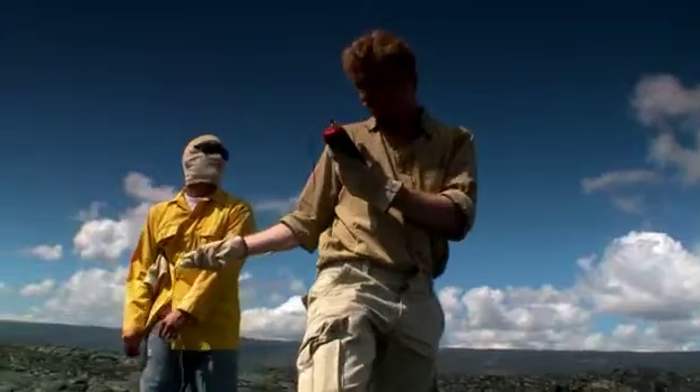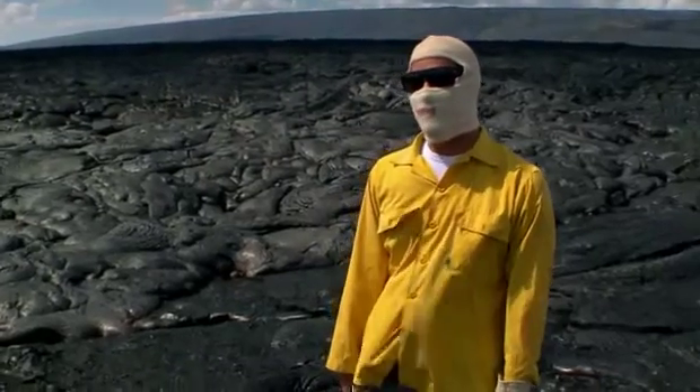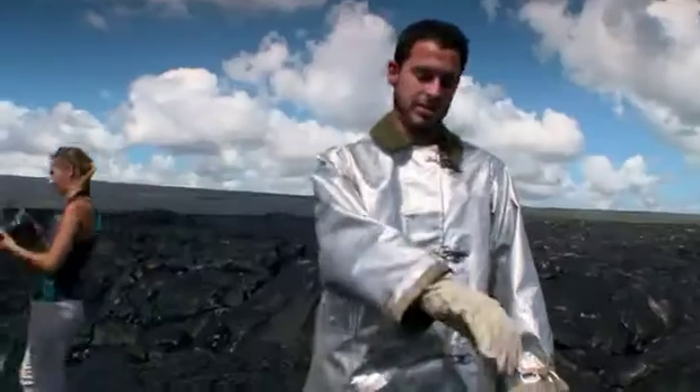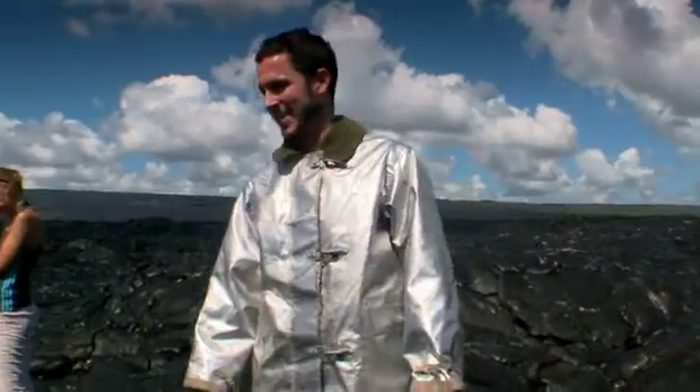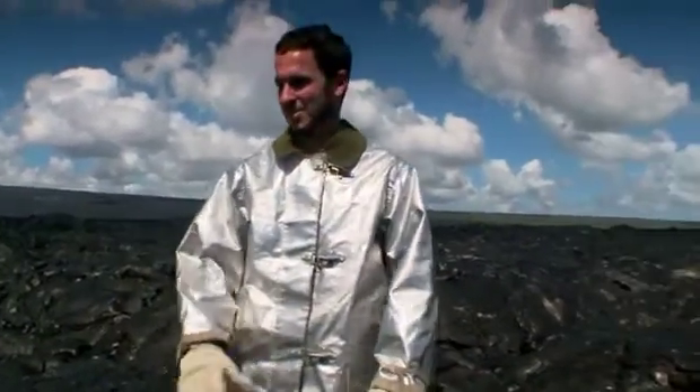Are you getting hot there, Brian? A little bit. Yeah, it's kind of like somebody ironing your clothes while you're wearing them. It kind of penetrates between the sleeves and the gloves — that was where I was getting the hottest. It was actually pretty intense there for a moment.